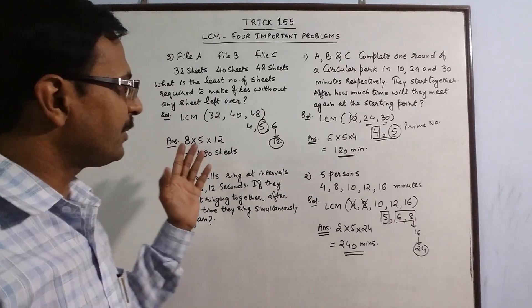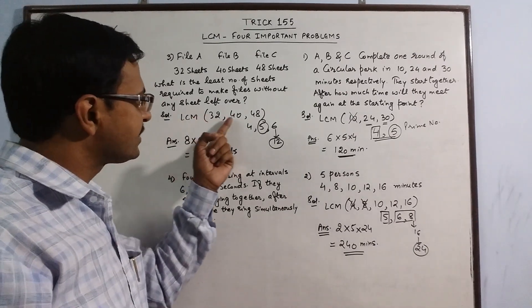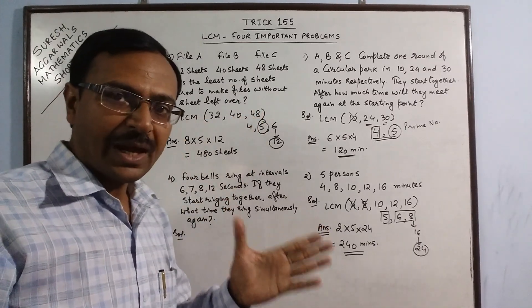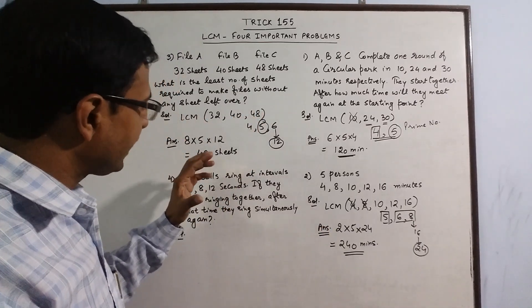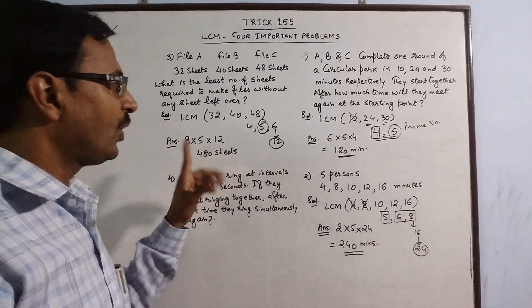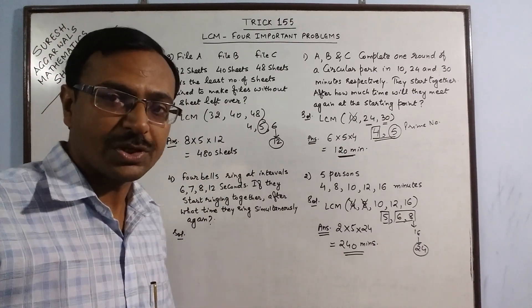Just a little understanding of numbers, divisibility rules, and the role of prime numbers as factors of the LCM is required to answer these questions orally.